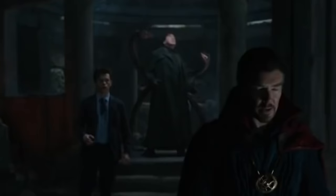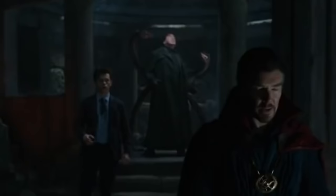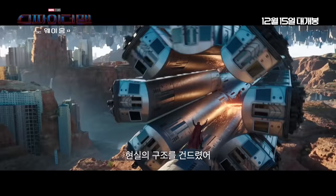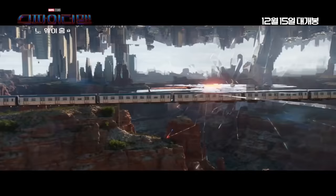It quickly cuts to a new shot where we can see Doc Octopus in the background looking around and up at the ceiling. This suggests he is being captured by Dr. Strange and placed inside the prison in the cube, looking around confused about where he is.